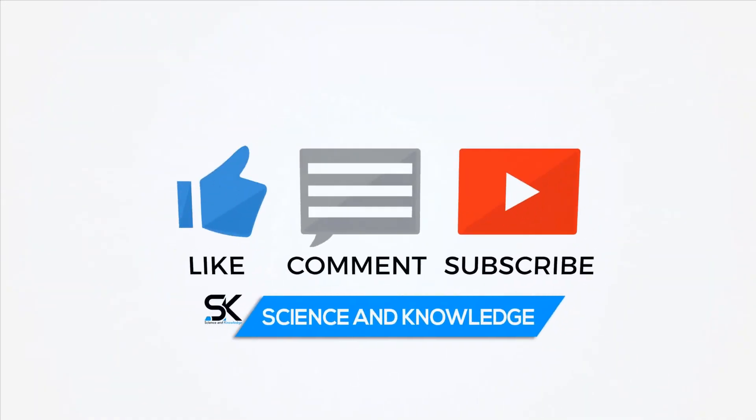That's it for now. For more updates, please subscribe to our channel Science & Knowledge. Until the next video, peace out.